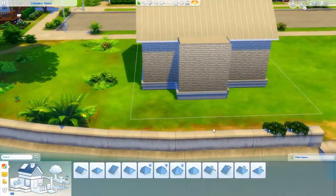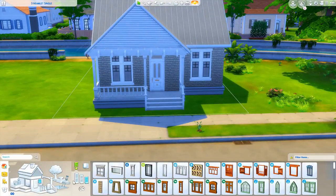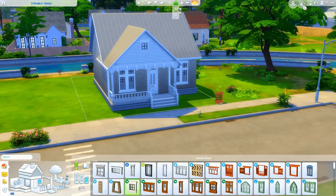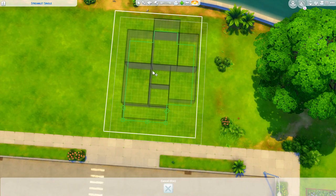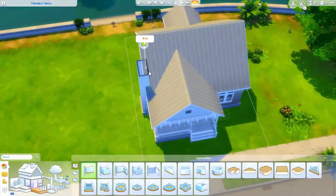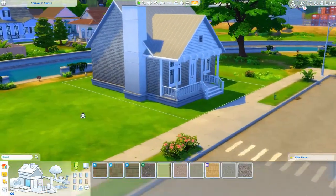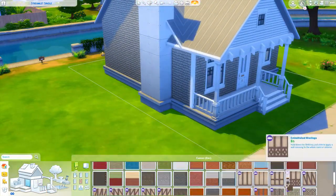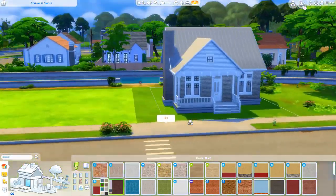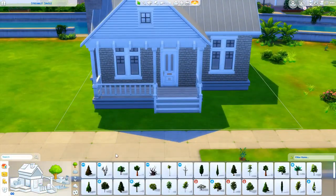I was actually considering moving my second generation sim into this house — from the Not So Berry challenge I've been working on in my spare time. I did a current household update a couple months ago where I introduced the challenge and my sim. Her first child, Gabriel, is not the second generation heir, but he's still my baby. He got married and has a baby on the way.